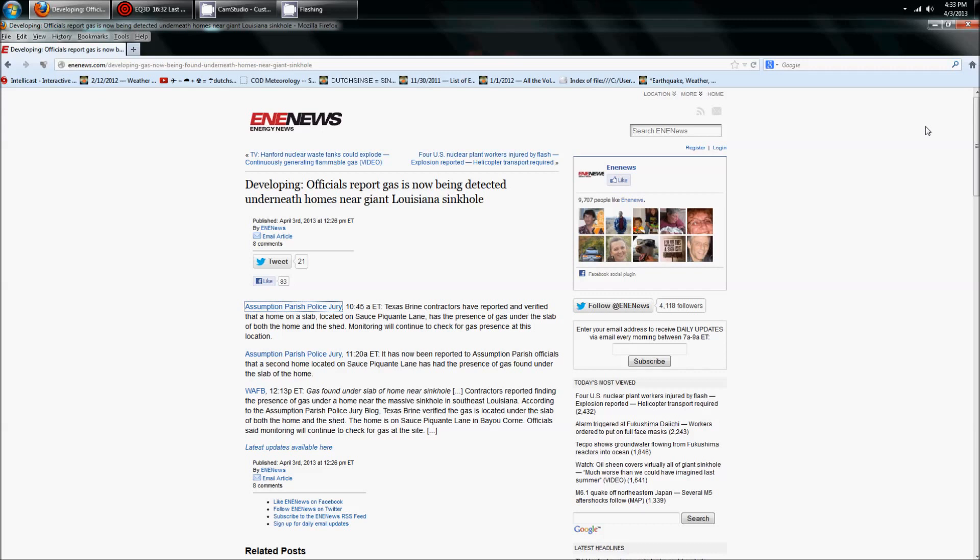Hey everybody, Dutch Cents here. 4:33pm Central Time on Wednesday, April 3rd, 2013. I've got you over here on ENE News. This is a developing story that happened today out of Bayou Corn, Louisiana. Officials report gas is now being detected underneath homes near the giant Louisiana sinkhole. This broke on the Assumption Parish police jury website, which handles all the official business and reports for the Bayou Corn situation.